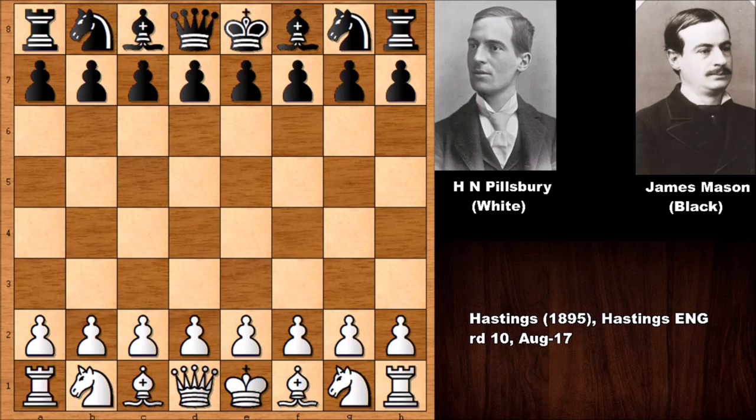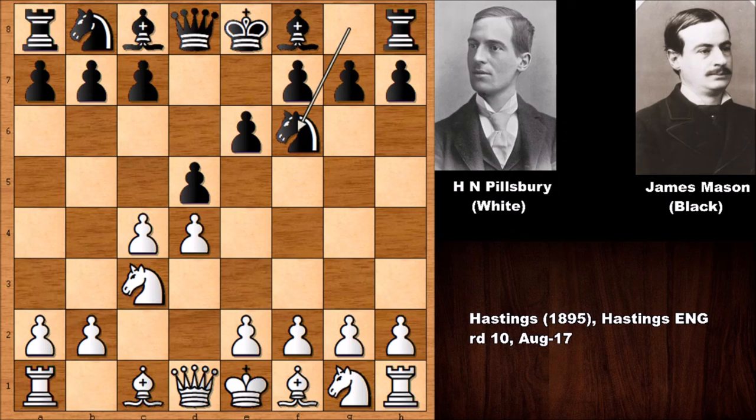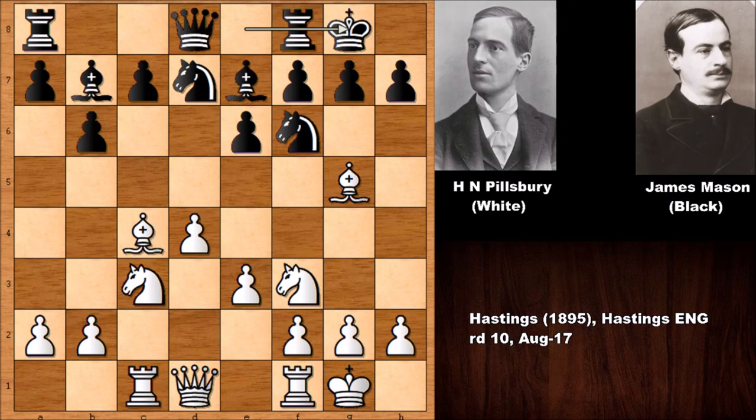So Mason was a very strong chess player, but this game was from 1895. Harry Nelson Pillsbury starts with d4, black plays d5, then c4 — the Queen's Gambit, Queen's Gambit Declined — and both players quickly develop their pieces. Nothing out of the ordinary so far: rook takes on c4, bishop takes on c4, knight to d7, and both players castled.